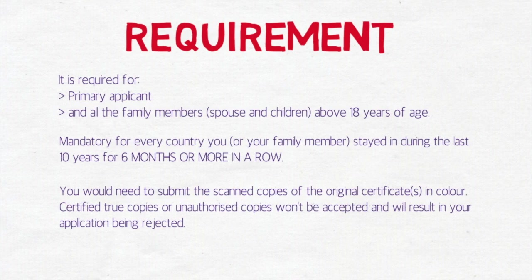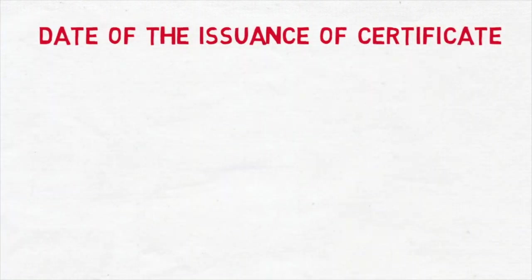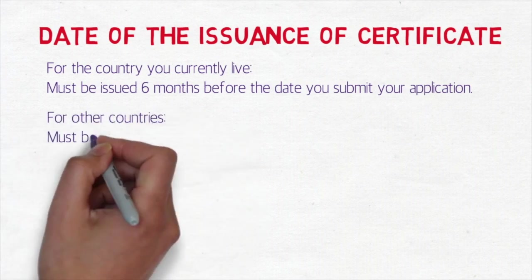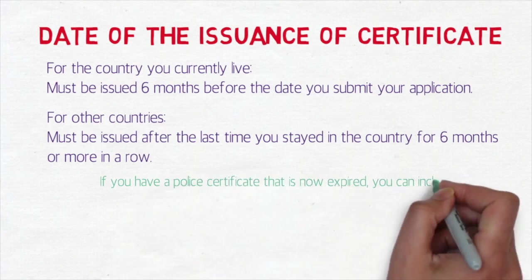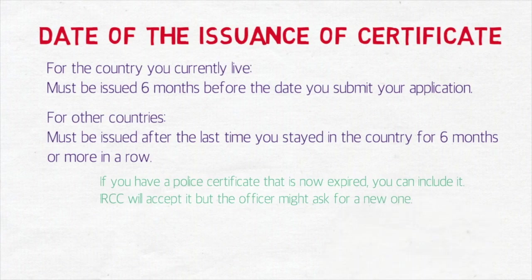Regarding the date of issuance: for the country you currently live in, the PCC must be issued within six months before the date you submit the application. For other countries, it must be issued after the last time you stayed in that country for six months or more in a row. If you have a police certificate that is now expired, you can include it — IRCC will accept it, but the officer might ask for a new one and will give you time for that.